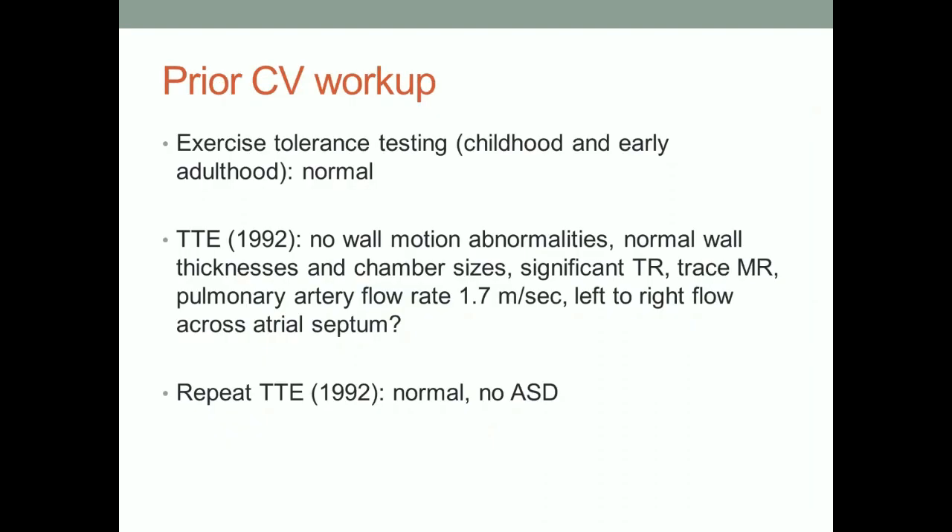The patient had some exercise tolerance testing that was normal. He had a transthoracic echo in 1992 with no abnormalities. There was some question about pulmonary flow, left-to-right flow, but that was probably artifact. It was repeated and was indeed artifact — probably coronary sinus return looking like an atrial septal defect or PFO, which it wasn't.